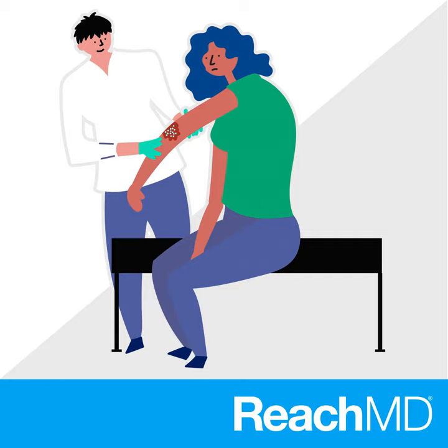Thank you so much, Dr. Poliesi, for being on the program. Thank you so much for having me — it's been a pleasure. For ReachMD, I'm Dr. Michael Greenberg. To access this episode and others from DermConsult, visit ReachMD.com/DermConsult, where you can be part of the knowledge. Thanks for listening.